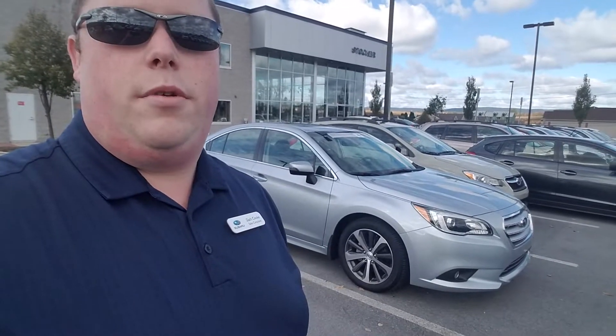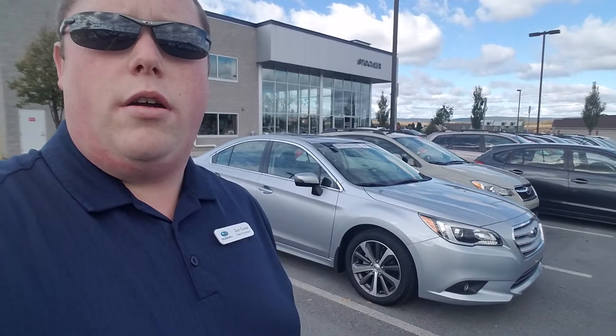Good morning Wyatt, my name is Zach and I'm a sales consultant here at Stocker Subaru. I just wanted to thank you for your inquiry about our 2016 Subaru Legacy.